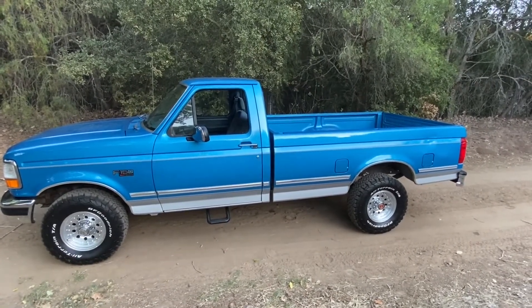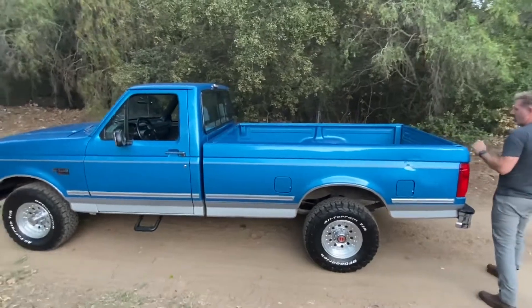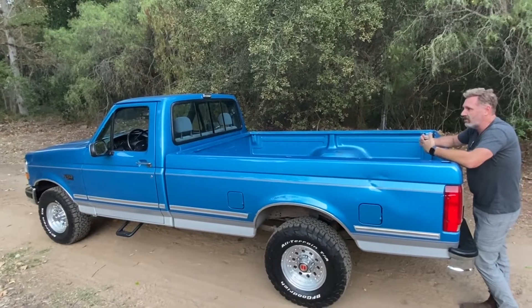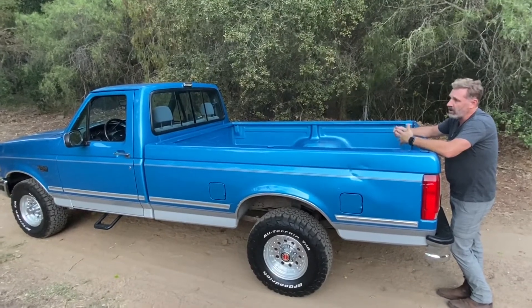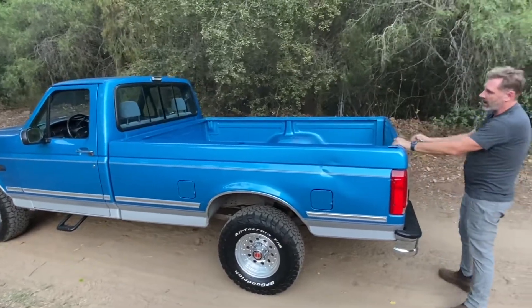The truck is just a great example of something you just can't find anymore. Where can you get a brand new Ford XLT standard cab long bed? It's almost impossible to spec one out today. That's what's really unique about this truck — it's everything you want in a truck and nothing you don't need.